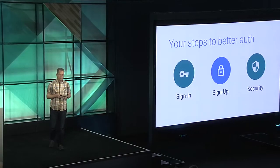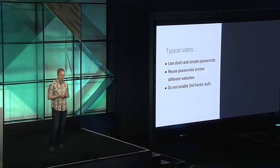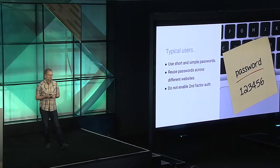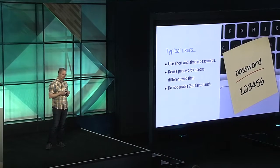Let's talk about sign-up. Even typical users — and maybe I should say also Google I/O attendees — should be aware of best practices for passwords, but they use short and simple passwords, they reuse passwords across different websites, and they do not enable second-factor authentication on every website where it's possible. The password '12345' has been the most frequently used password for the past three years. And actually the word 'password' is also among the top ten. This is so sad.